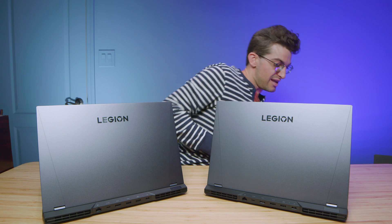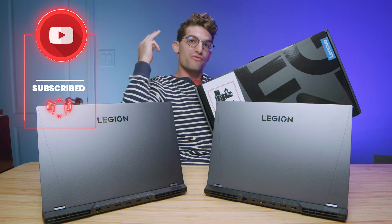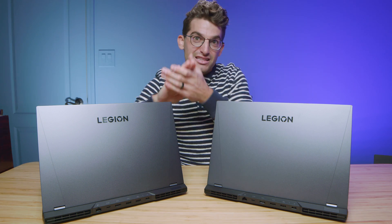Before we do, we're going to be giving away three Legion 5 Pros once we pass 100,000 subscribers. Lenovo sent over three Legion 5 Pros to give away once we hit that milestone. So make sure you subscribe, like this video, and share it out so we get there faster and kick off the giveaway.